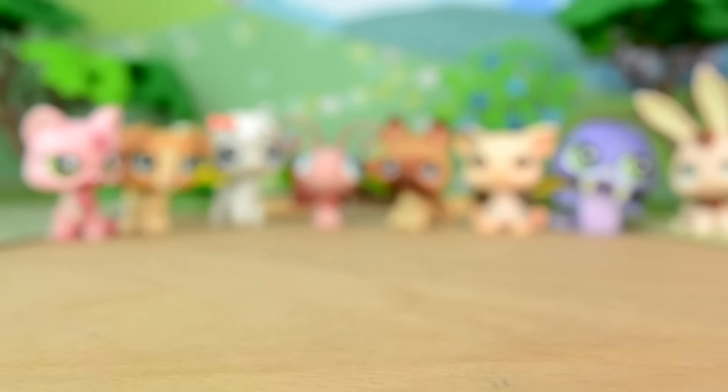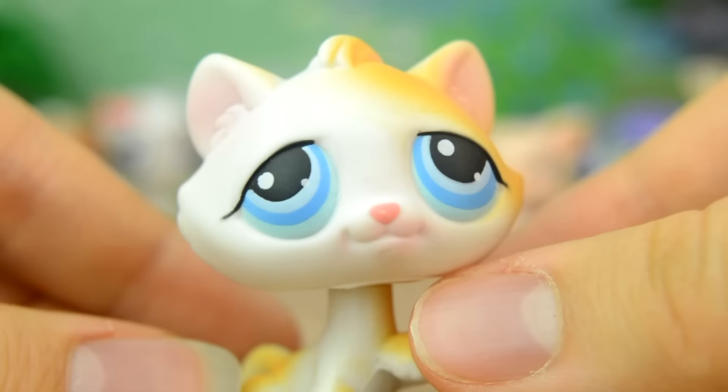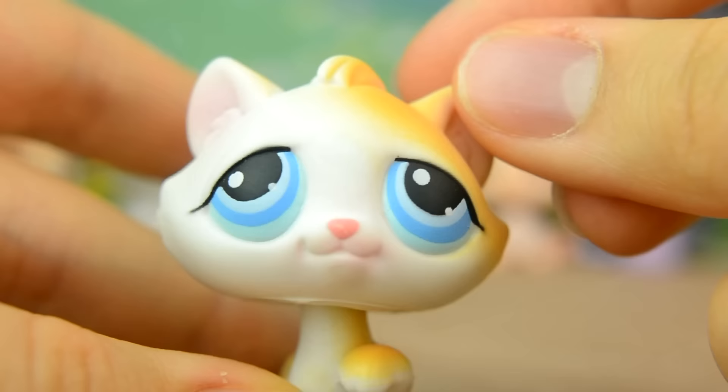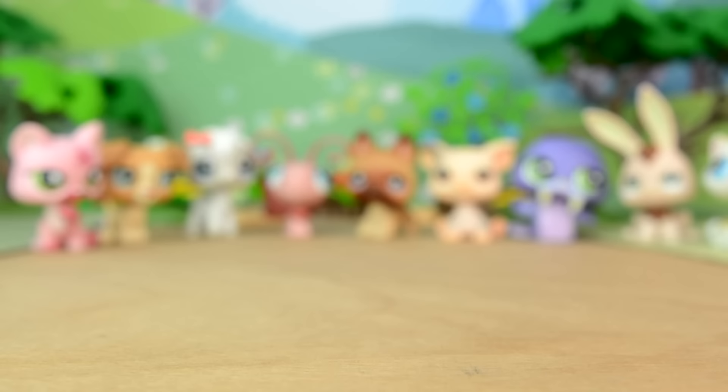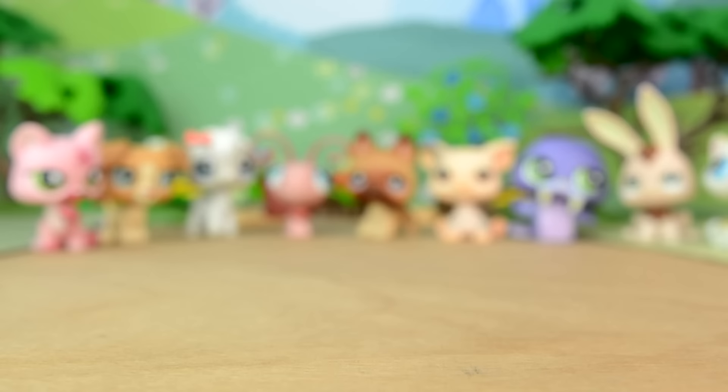Pet numero nuevo is this kitten. He's white with touches of gold around his head and body. His eyes look kind of sleepy to me and they are baby blue.